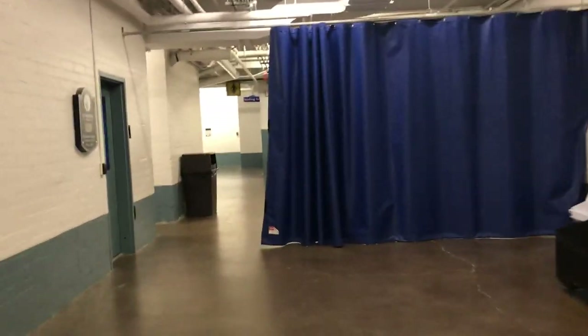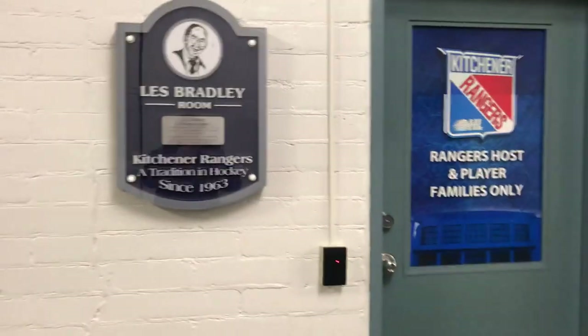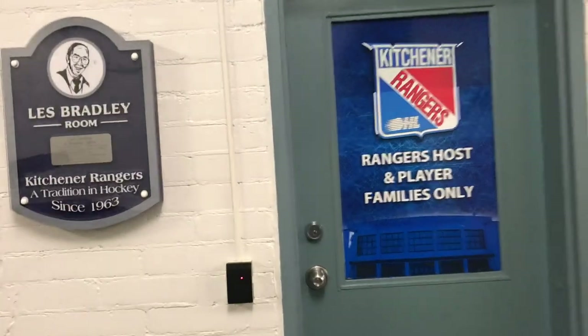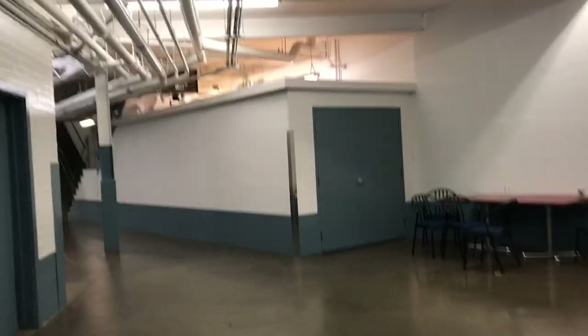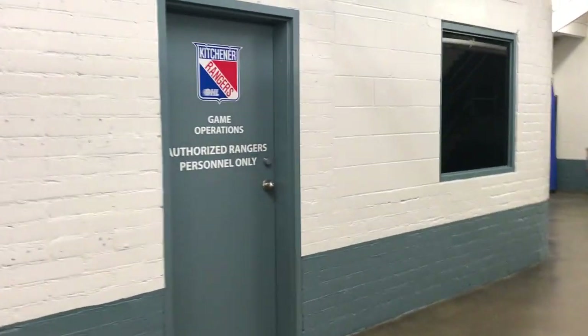Down here is the Les Bradley room — he was a former trainer here. This used to be the media room in Kitchener. Now, as you see, it's the Rangers host and player families room, named after Les Bradley, long-time trainer. You just get a sense for, honestly, 1950s construction. The team's offices actually used to be down on this level somewhere in here — might have been where the game operations is now. This is storage in this spot.